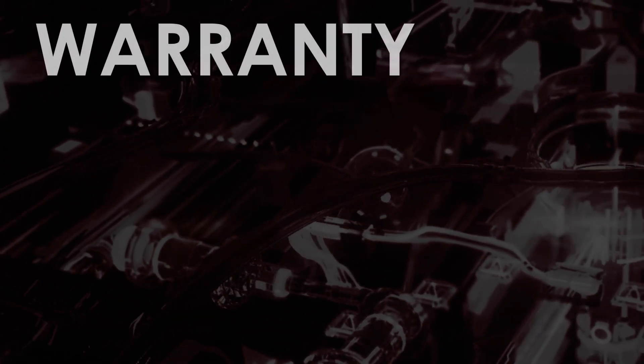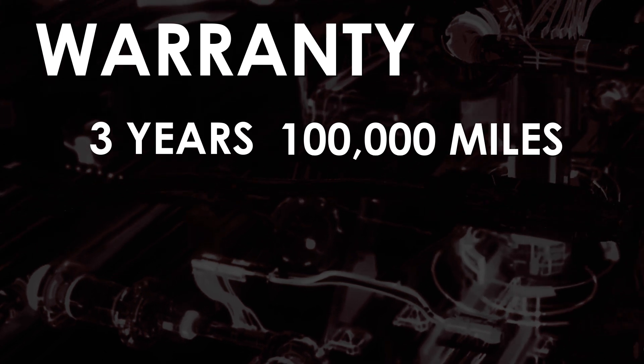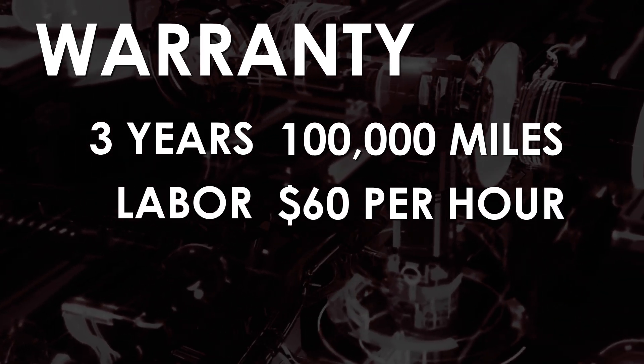The base warranty for FVP Powertrain is a three-year, 100,000-mile parts and labor warranty. Labor is paid at $60 per hour.